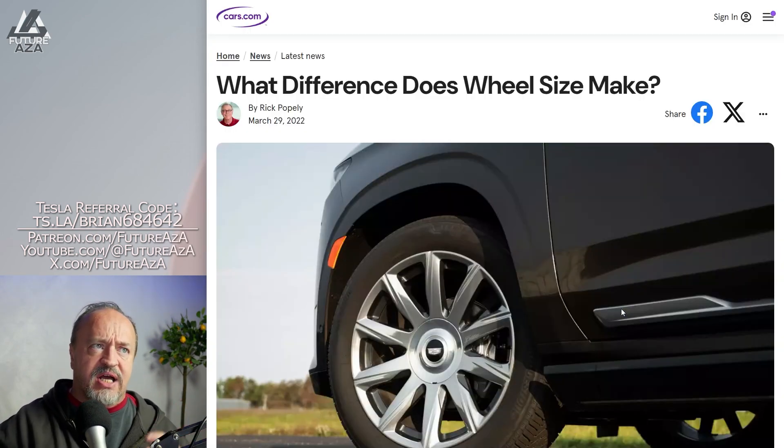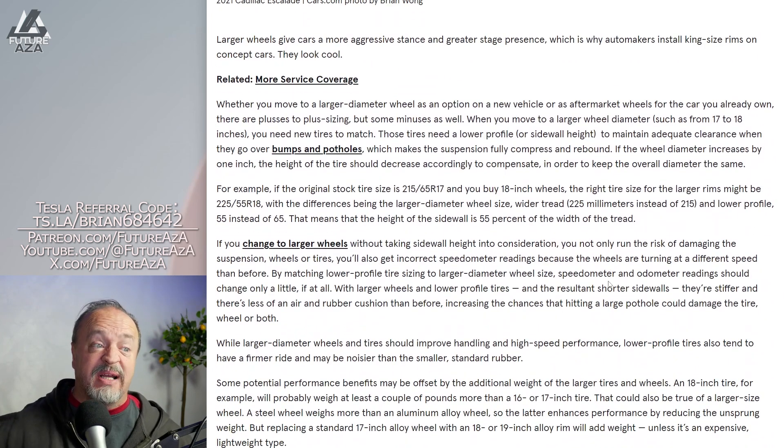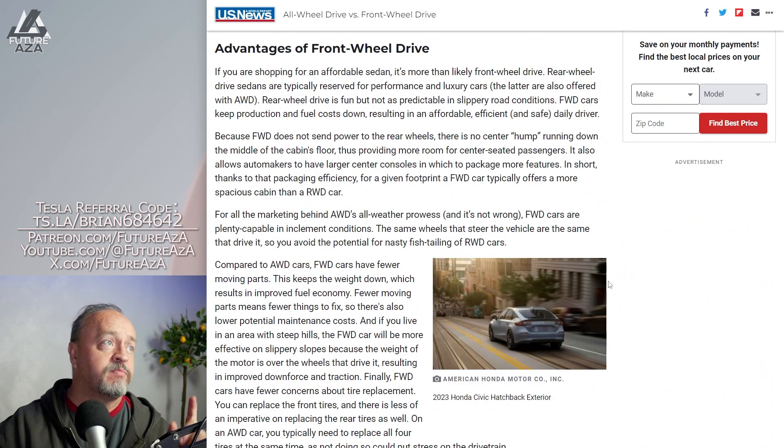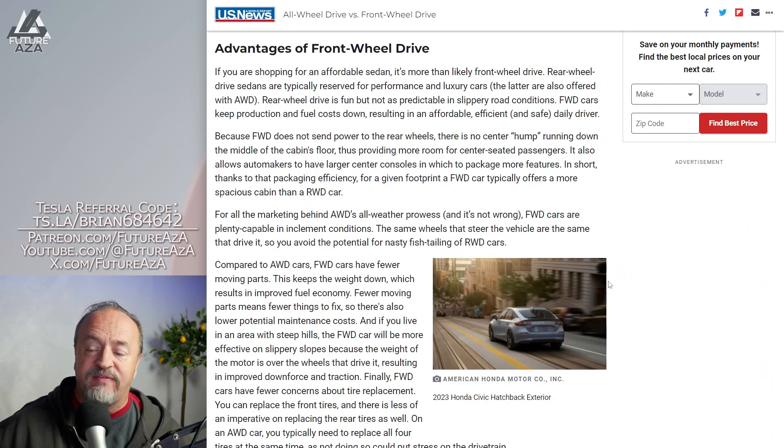What difference does wheel size make? Well, larger wheels are more expensive — the larger it is, the more expensive they are. Now another question was asked: is this going to be all wheel drive? I don't think so. In most places, you don't need all wheel drive.